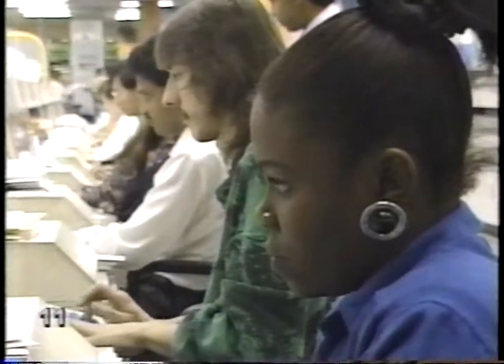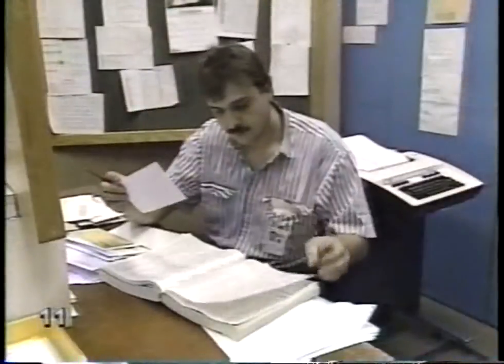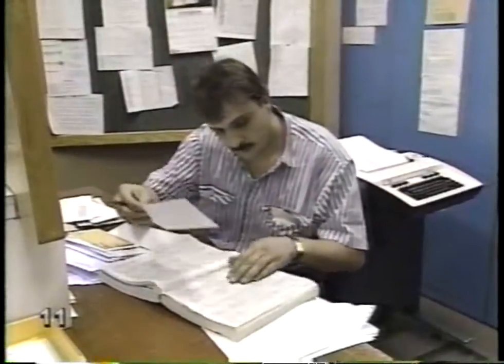Some people don't put a code on at all. Those letters have to be checked one by one, and the codes are written on by hand.